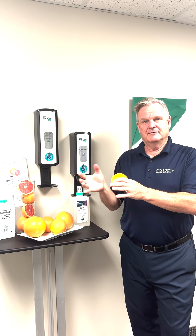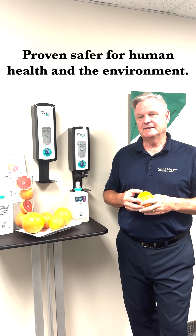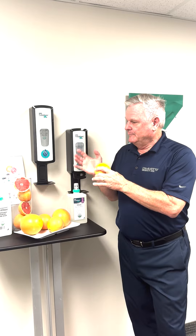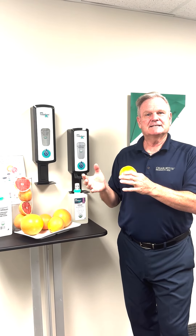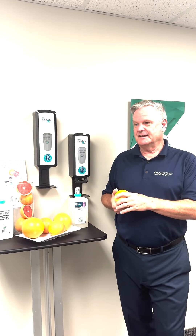Obviously USDA certified for our particular formula, so again proven safer for human health and the environment. We've made sure that it's not overpowering. It's got a fresh, pleasing scent but it really dissipates quickly after you wash your hands, to avoid any fragrance transfer back to the workplace or to food processing environments.